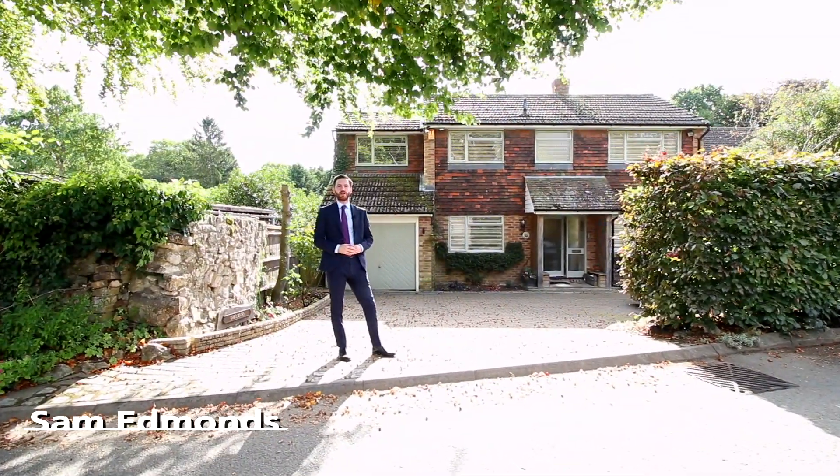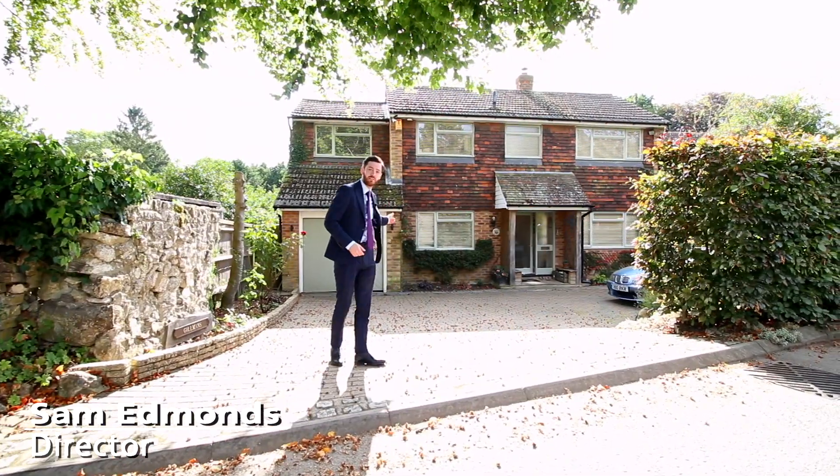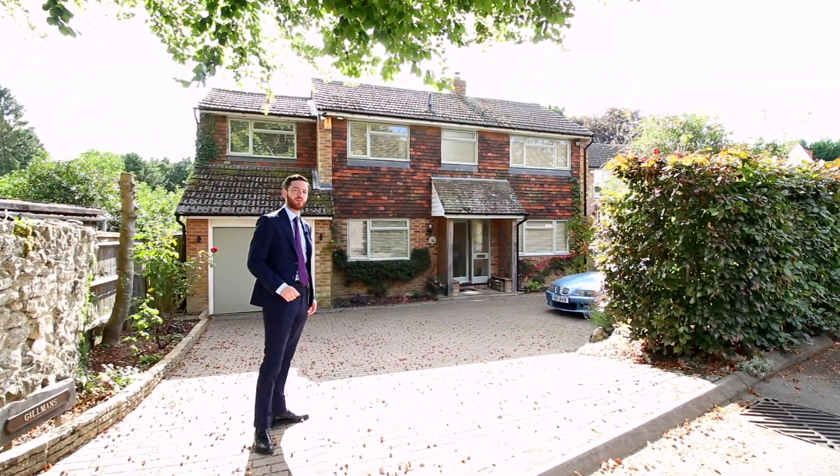Are you looking for a four-bed detached family home set in an idyllic location with a drive, garage and a large garden to the rear? This could be the one for you.